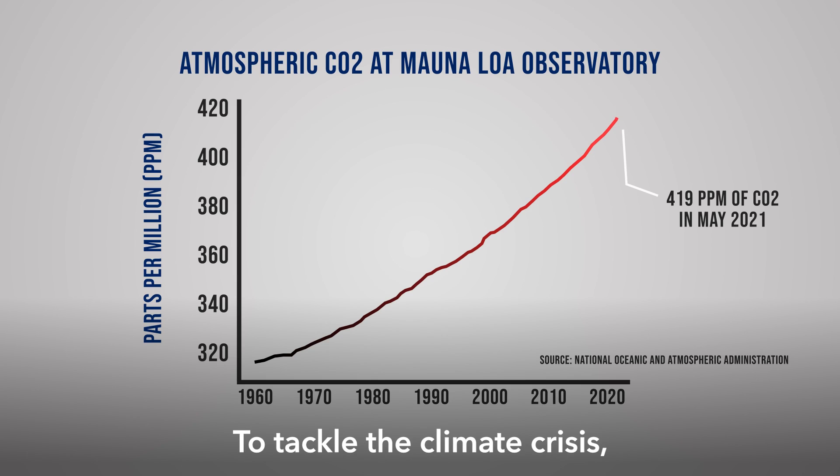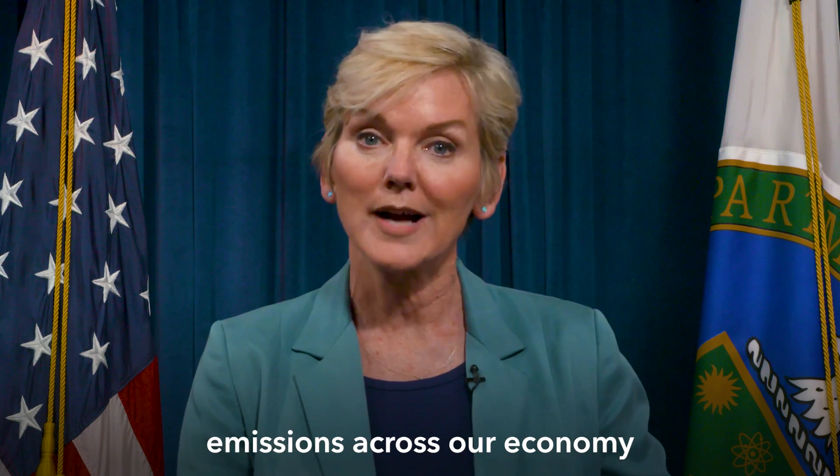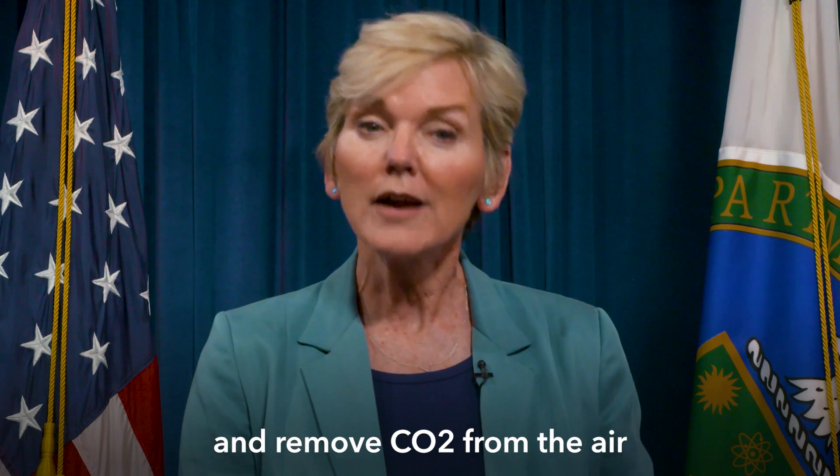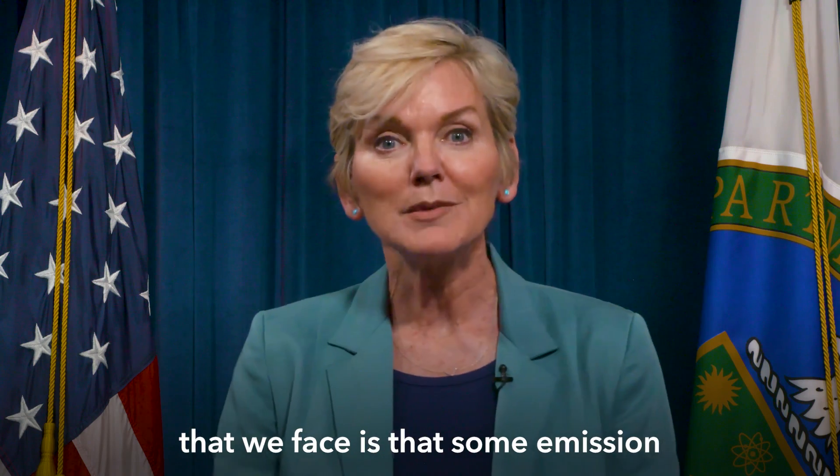To tackle the climate crisis, we've got to decrease carbon emissions across our economy and remove CO2 from the air at the same time. And one of the challenges we face is that some emission sources